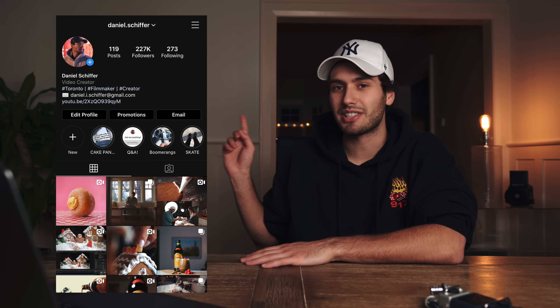But that is it for today's video. Thank you guys so much for watching. Follow me on Instagram at daniel.schiffer and don't forget to check out Peter's behind the scenes of that B-roll sequence, and I will see you guys in the next video.